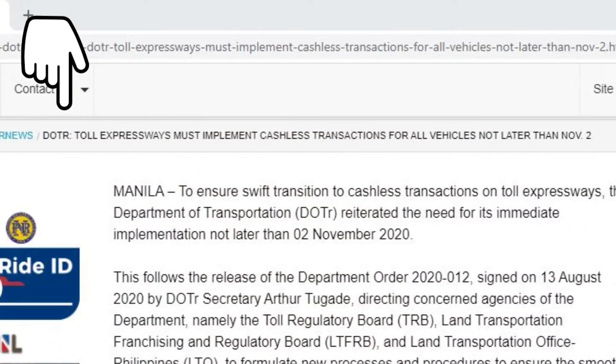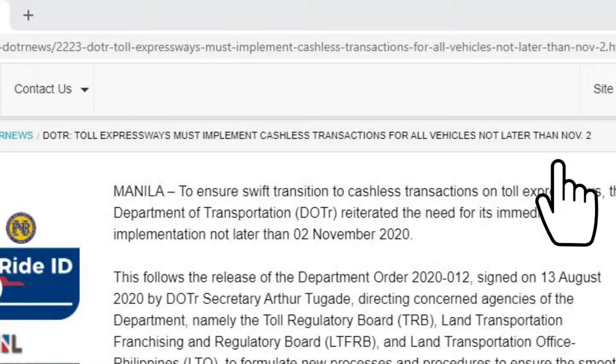Heads up to all our drivers who frequently pass through expressways with toll gates. According to the news, DOTR will be implementing cashless payments in all expressway toll gates starting November 2, 2020. So to avoid the hassle, let's get our RFID sticker now so we won't be caught off guard when that time comes.